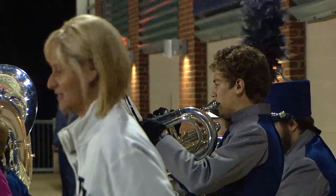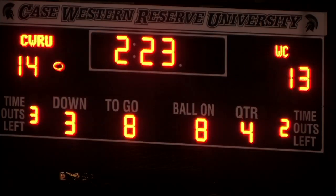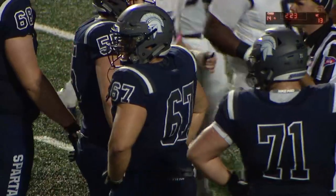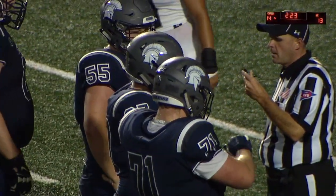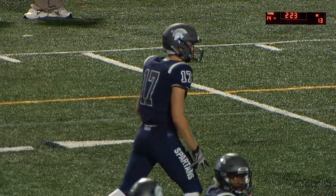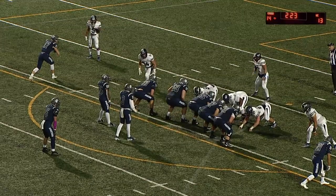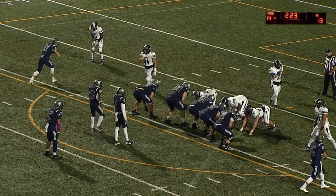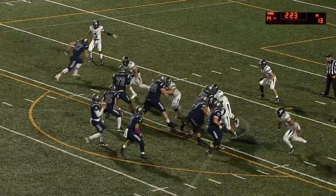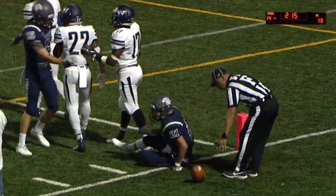2:23 left in regulation with Case out front 14-13. Only two undefeated teams left in conference play. Spartans have third and goal from the eight. Westminster still has two timeouts left. Finding the end zone has to be a priority. Saxton, right side — caught and kept out. I think Robina made the catch. Westminster with the timeout. That's a really good touchdown-saving tackle.